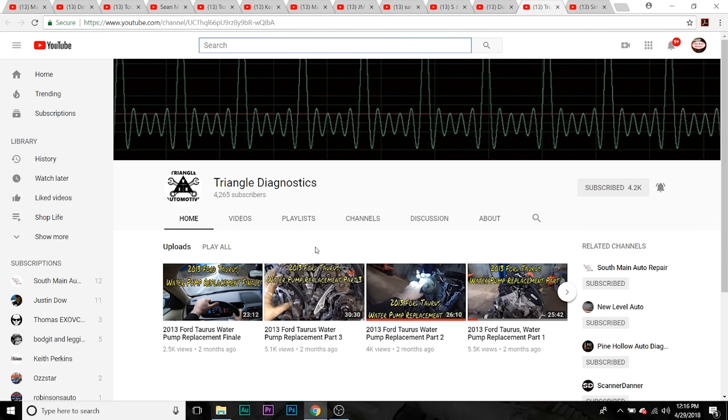We've got Triangle Diagnostics. He does do a good bit of repair videos, but a lot of good diagnostic videos as well, so I felt he should be on the list for this video. And he's a cool dude.